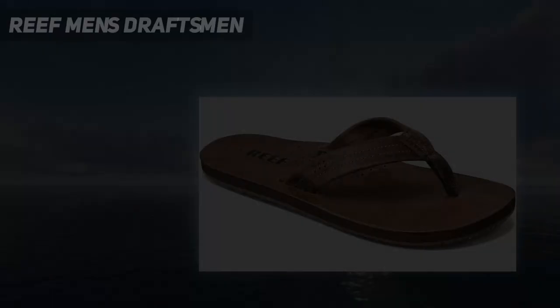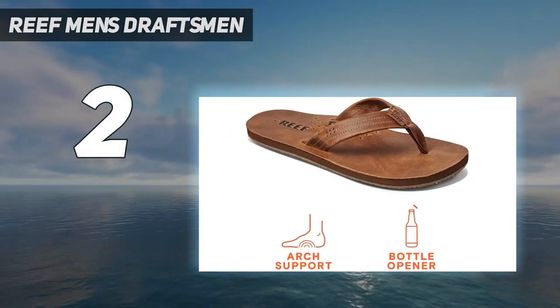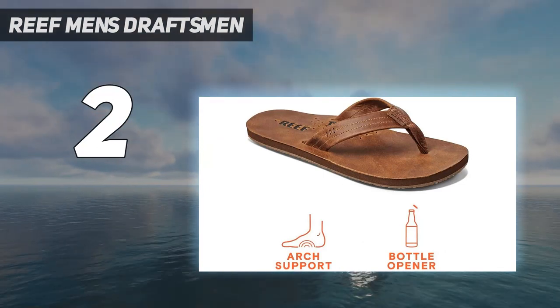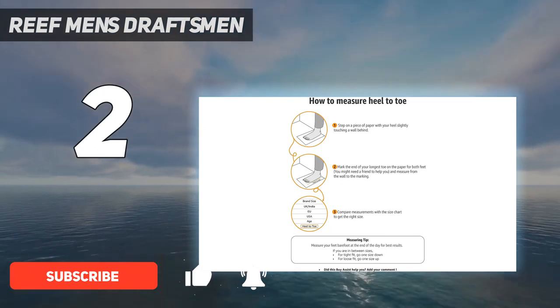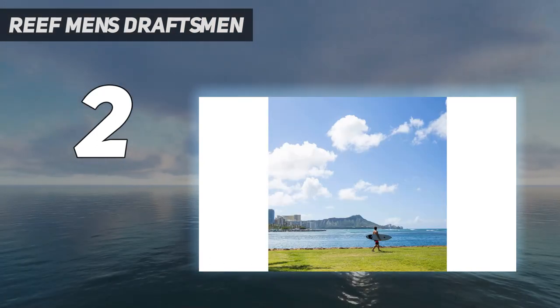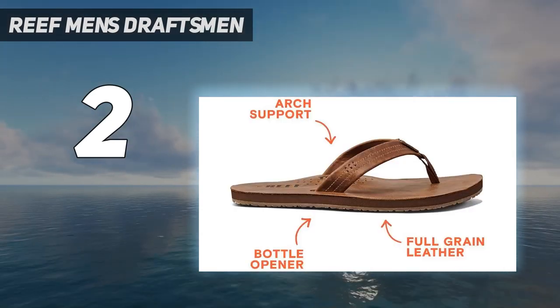Number 2 on my list: Reef Men's Draftsman. Here's your perfect party sandal. Reef outfitted its leather draftsman sandal with a bottle opener in the footbed, so you can pop open your brew anywhere, anytime. The low-profile design comes in two rich colors — we're fans of the chocolate leather. And just because they look simple doesn't mean they aren't well-designed.